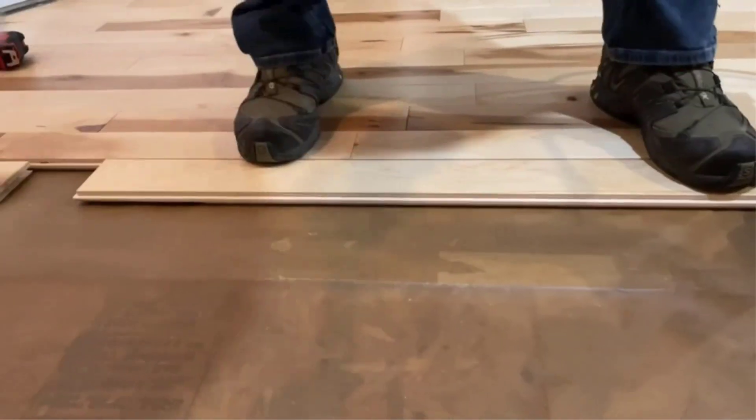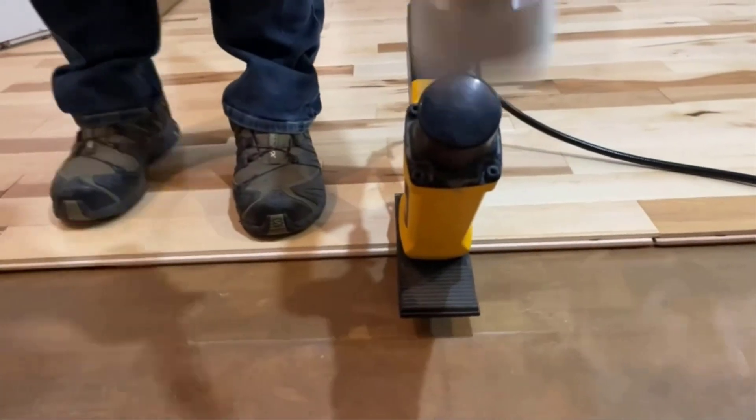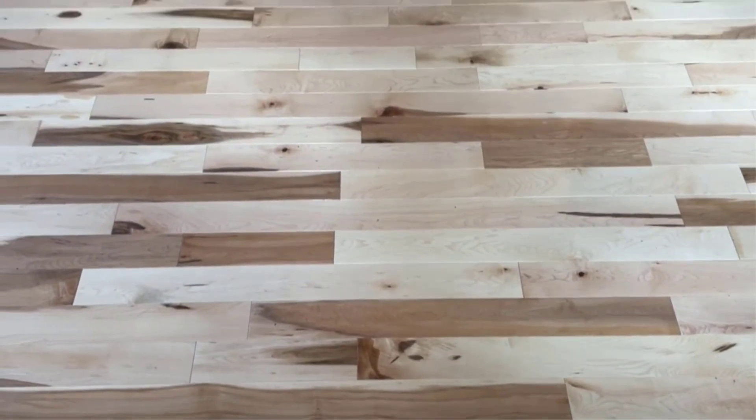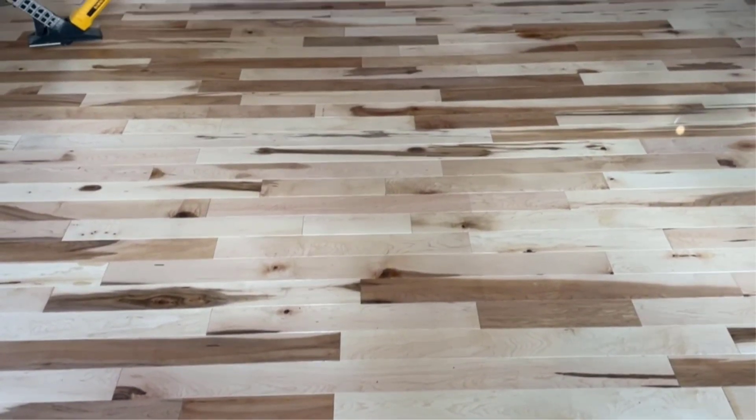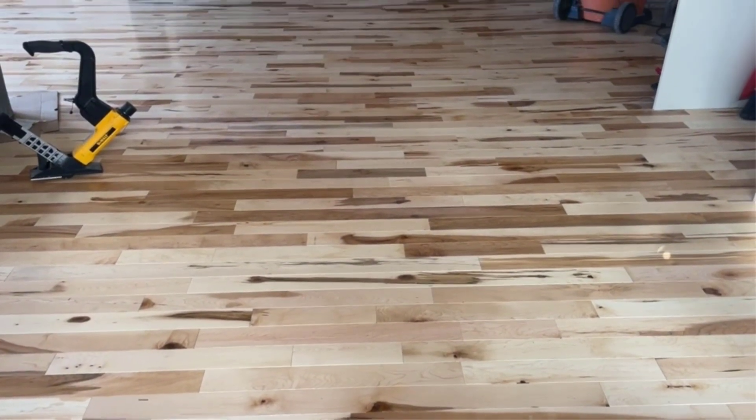Another great thing about this flooring nailer is that it offers great build quality that can easily last for a long time. To further make it reliable and durable, you get a three-year warranty, which is much better than other options out there. This means you get 1.5-inch to 2-inch length support in a reliable design and power tool.